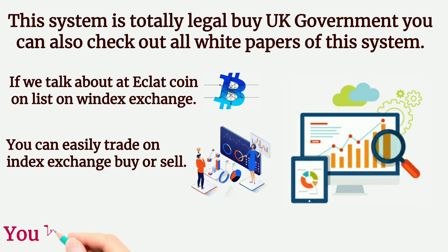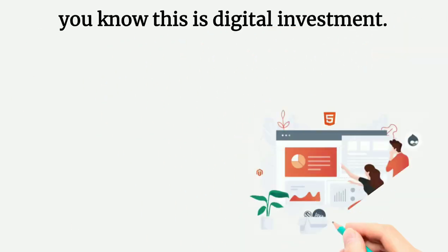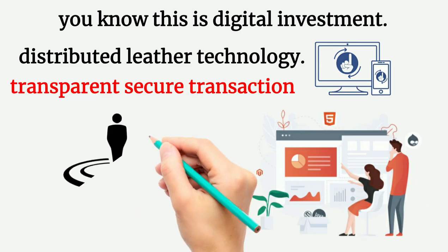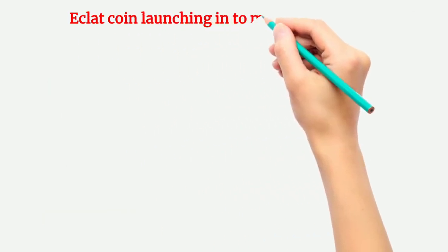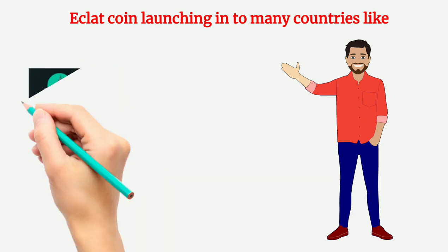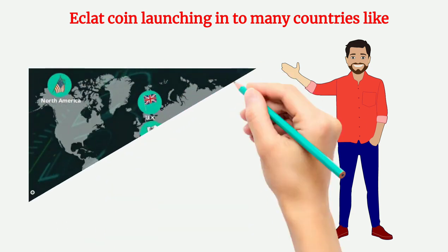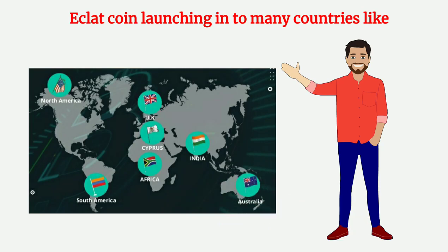Cryptocurrency is our future — this is digital investment, distributed ledger technology, transparent and secure transactions, easy flexible and fast transactions. Eclatcoin is launching in many countries like North America, South America, UK, Cyprus, Africa, India, and Australia.